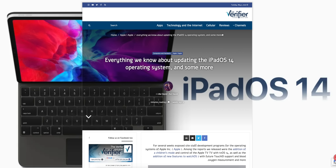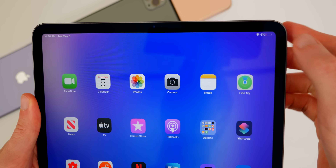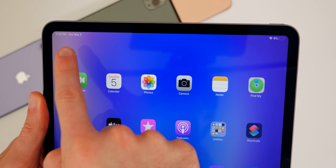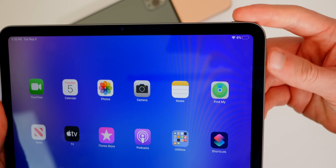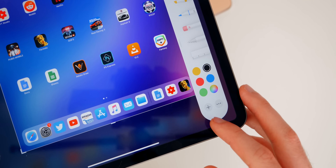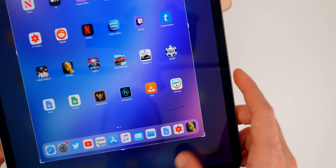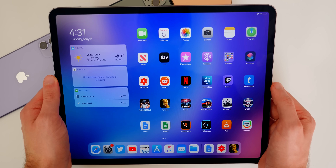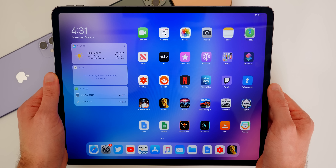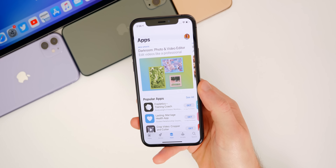Switching over to iPadOS 14, The Verifier is saying we could see some small UI changes. The status bar is going to see refreshed designs with new icons — possibly new icons for Wi-Fi and cellular. They're also reporting slightly more rounded edges to menus and other UI elements, which would make sense since we already started seeing that with iPadOS 13. I'm also hopeful that iPadOS 14 will finally bring a native calculator app to the iPad, so we don't have to download an ad-filled calculator from the App Store. Apparently the calculator has been present in internal builds of iPadOS for a while.